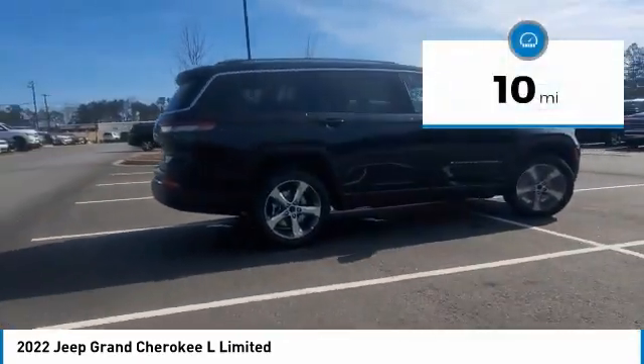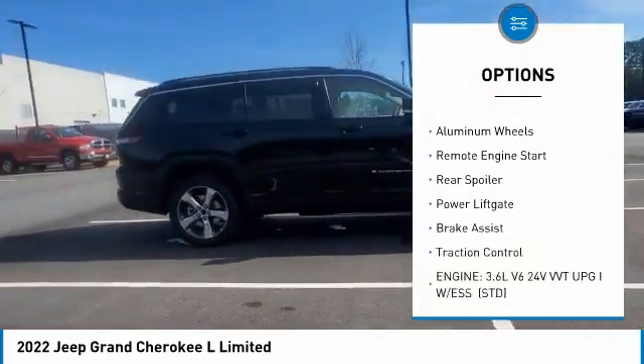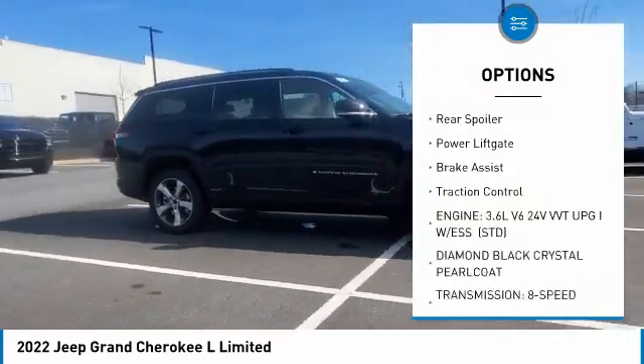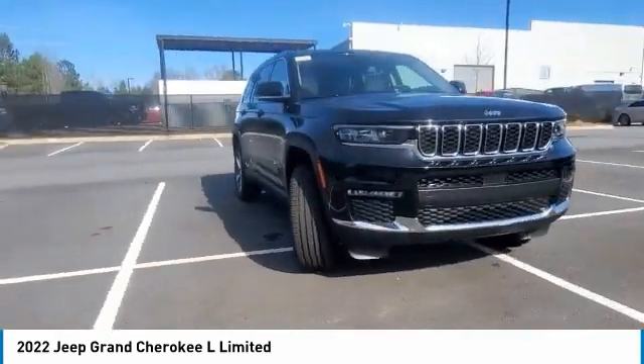Here are some of this vehicle's great options: 4-wheel drive, tire pressure monitor, blind spot monitor, heated mirrors, aluminum wheels, remote engine start, rear spoiler, power lift gate, and brake assist.